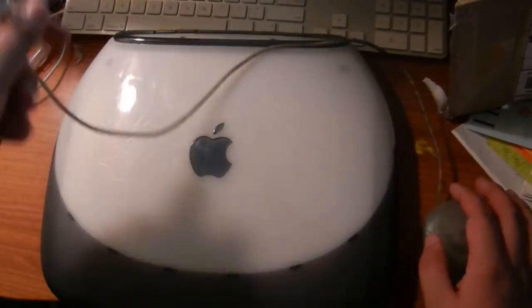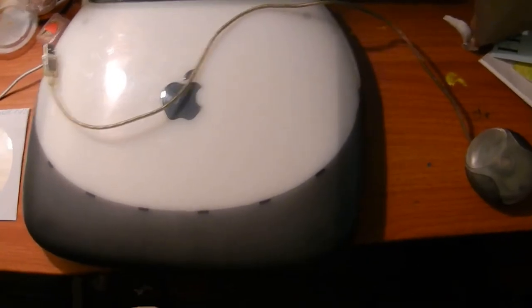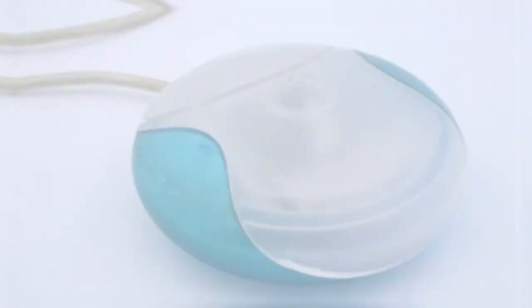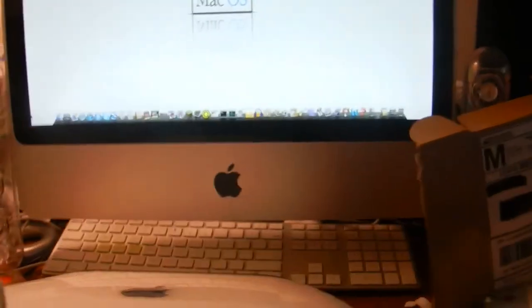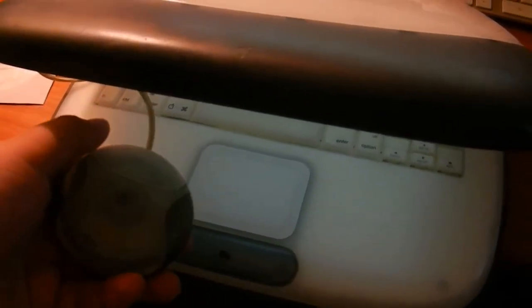The Hockey Puck Mouse was the very first mouse to ever use USB as its connectivity standard. Users found it hard to use with two fingers. The mouse sold for two years before Cupertino ultimately replaced it with the Apple Pro Mouse, which had a more conventional design. Though the Hockey Puck Mouse did not last long, it is now highly prized among classic Apple collectors.